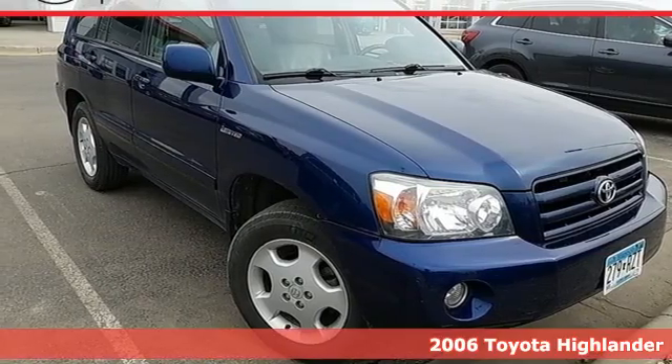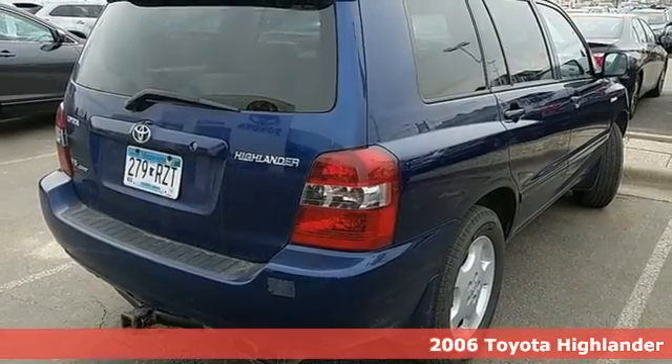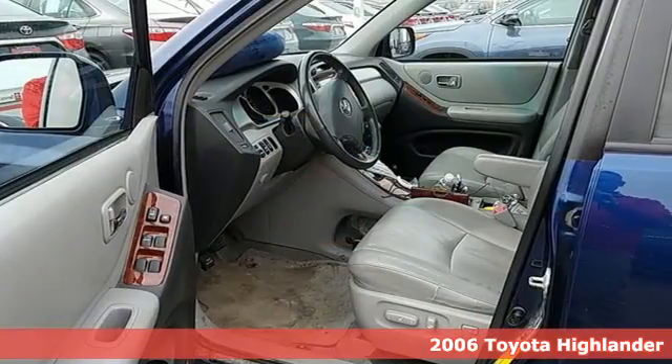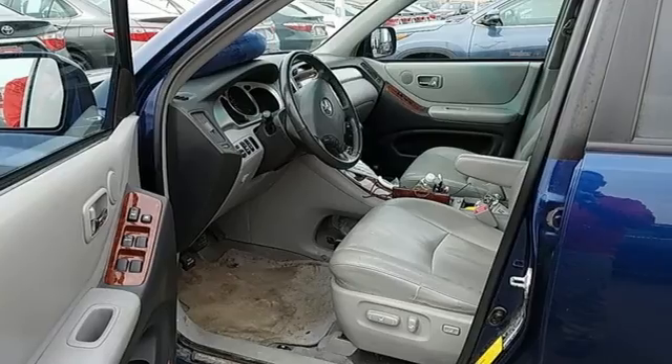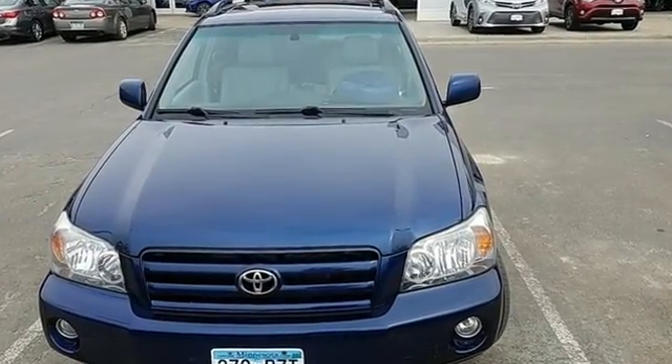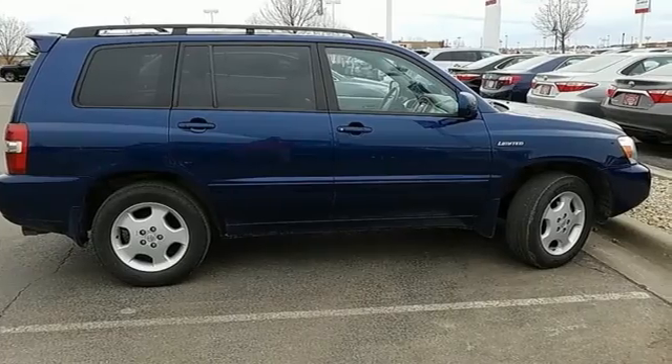It's a 2006 Toyota Highlander. Features include 80.6 cubic feet of cargo area, numerous storage compartments, and a 60-40 split rear bench seat, along with four-wheel anti-lock disc brakes, fully independent suspension, and electronic stability control.